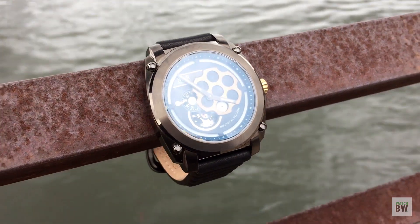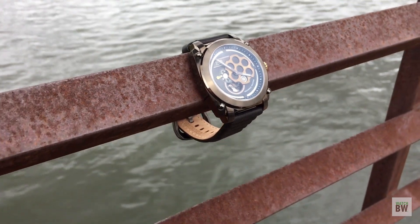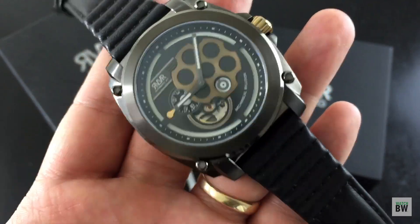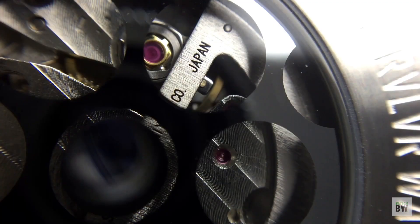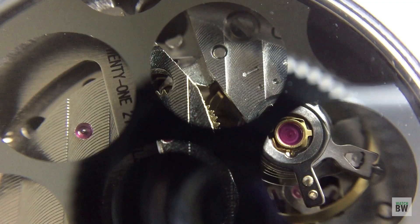You've got a domed sapphire crystal with blue anti-reflective coating on the underside, an open heart feature, and a Japanese-made Miyota 8S27 automatic movement in the back. It's a really cool watch.